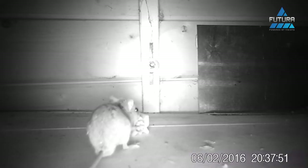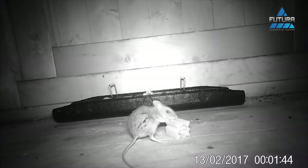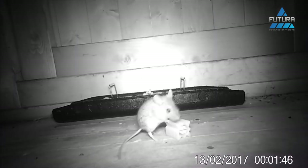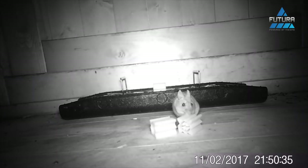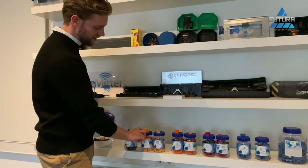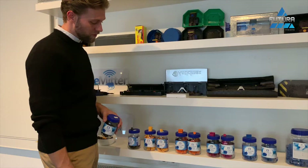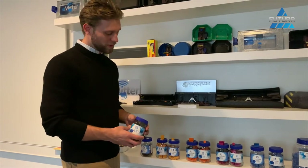We also have a new meat aroma which smells a bit like beef jerky or barbecue chips. We have fish, which a lot of people hate — it smells really bad — but if you're a hands-on pest control technician, you know that rats especially, and also mice, love fish. If you're having a big rat issue, fish is still our best seller and it will help with a lot of rat infestations.